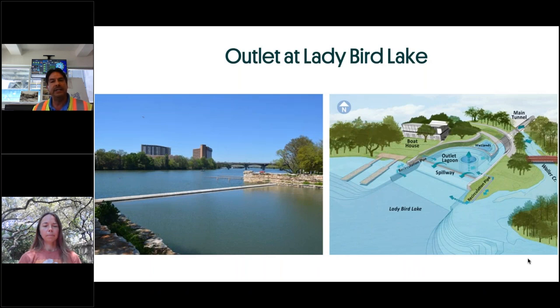Finally, the discharge at Lady Bird Lake — the outlet. The outlet lagoon has 2.5 acres of water, equivalent to close to a million gallons. The water comes out of the outlet shaft, goes over a spillway, and joins Lady Bird Lake during flood events.